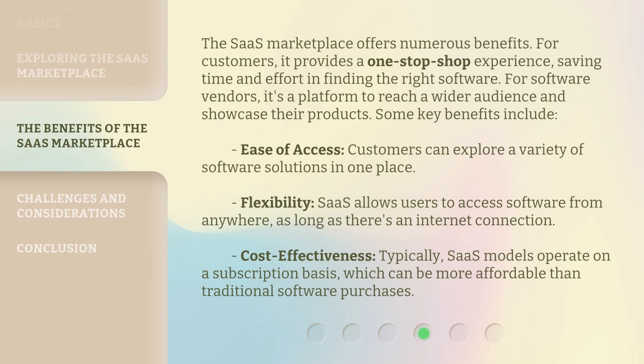The SaaS Marketplace offers numerous benefits. For customers, it provides a one-stop shop experience, saving time and effort in finding the right software. For software vendors, it's a platform to reach a wider audience and showcase their products. Some key benefits include ease of access — customers can explore a variety of software solutions in one place — flexibility, as SaaS allows users to access software from anywhere as long as there's an internet connection, and cost-effectiveness, as SaaS models typically operate on a subscription basis, which can be more affordable than traditional software purchases.